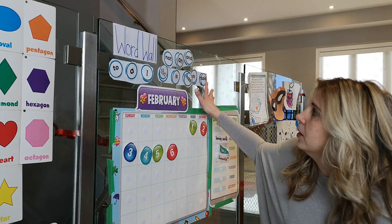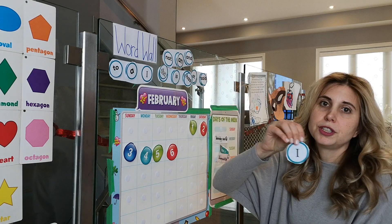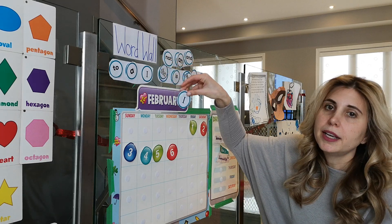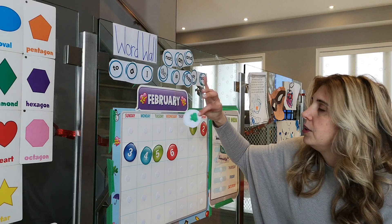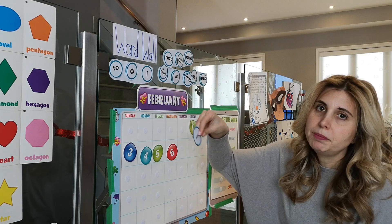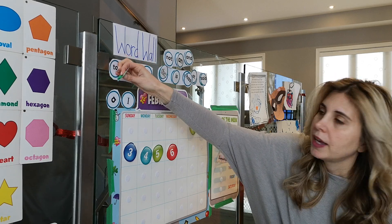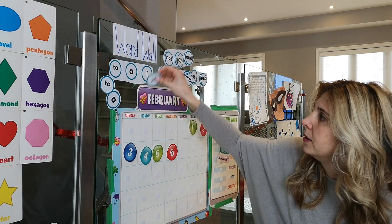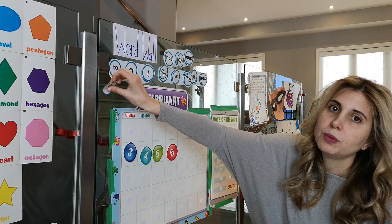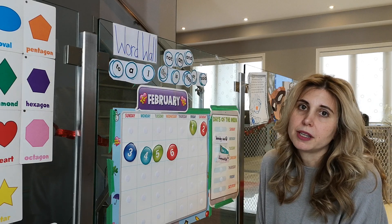So here's our word wall. I made two copies of each sight word, laminated it, and put tape on the back. You don't have to put two copies — you can just have one. I do it this way so I can take them off and my daughter can try to match them and read the words we're working on, because the more you practice them, the easier it will be to memorize them.